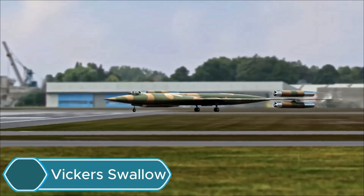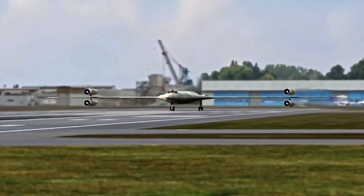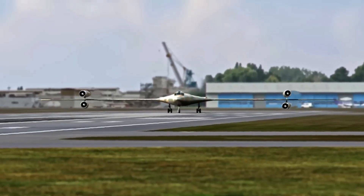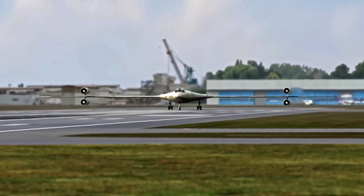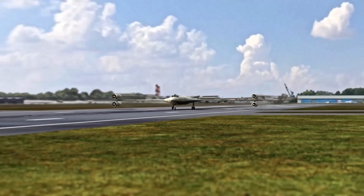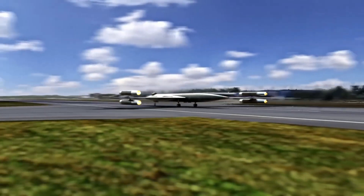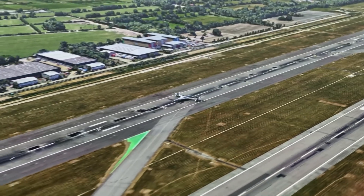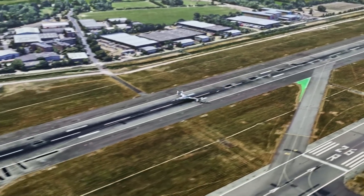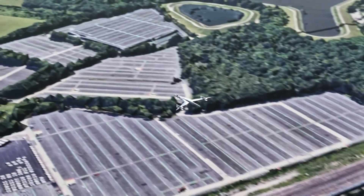The Vickers Swallow was a futuristic British supersonic aircraft project from the 1950s, designed by engineer Barnes Wallace at Vickers Armstrongs. Unlike normal planes, the Swallow had no tail and used adjustable wings for control instead of traditional stabilizers and rudders. This design aimed to reach speeds of up to Mach 2.5, about 1,930 mph or 3,870 kmph.